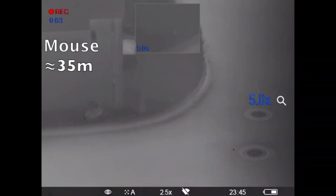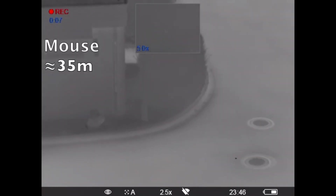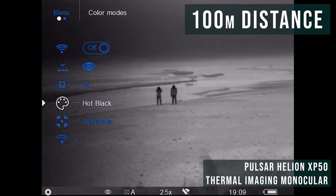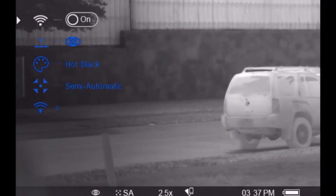Although the field of view, physical dimensions, and objective lens size are model-specific, all else remains identical between the XP monoculars. This includes 640x480 pixel resolution, 50Hz refresh rate, and 8 hours of rechargeable battery supply.